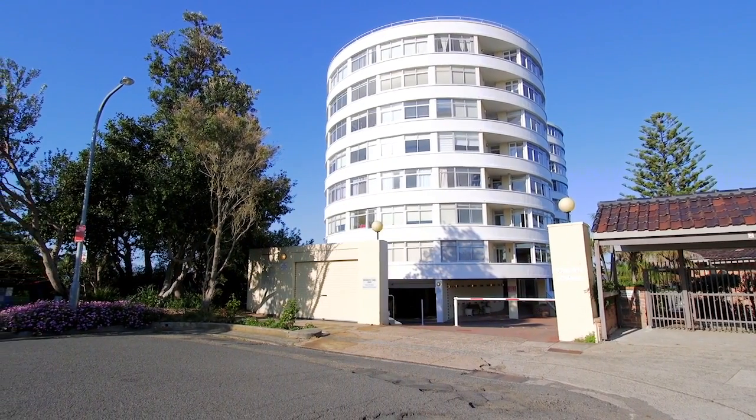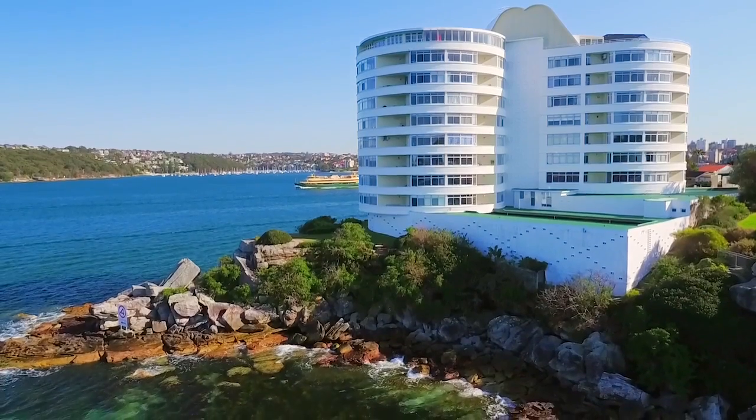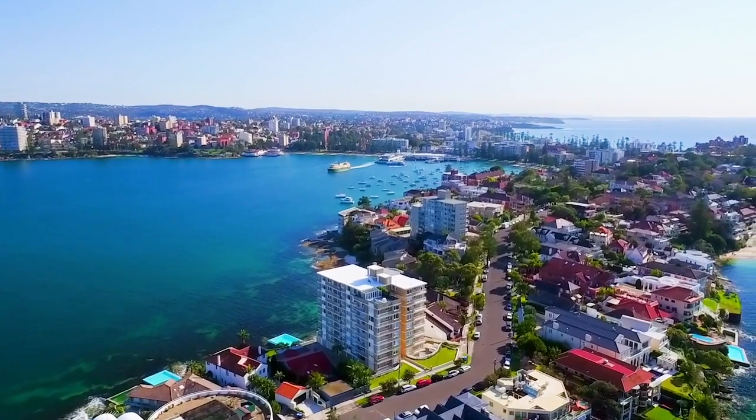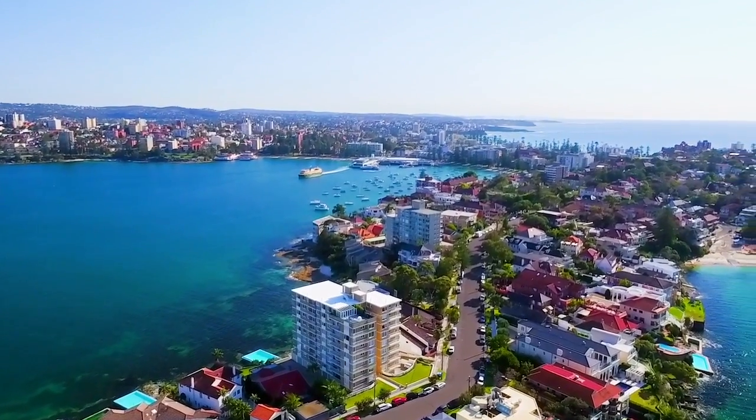Enjoy point-blank Sydney Harbour views from the comfort of your own private apartment. The property is positioned on the Eastern Hill, one of Manly's most sought-after locations, in a cul-de-sac at the quiet end of Addison Road.